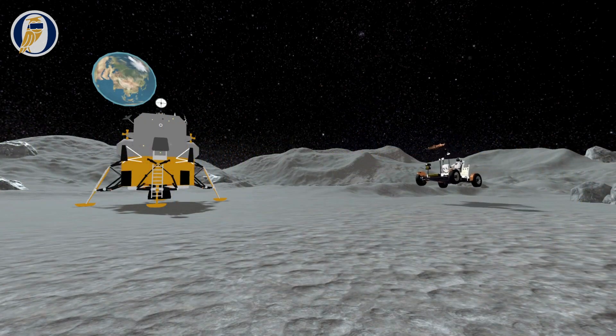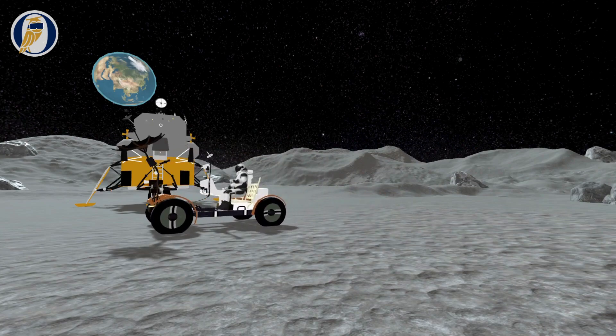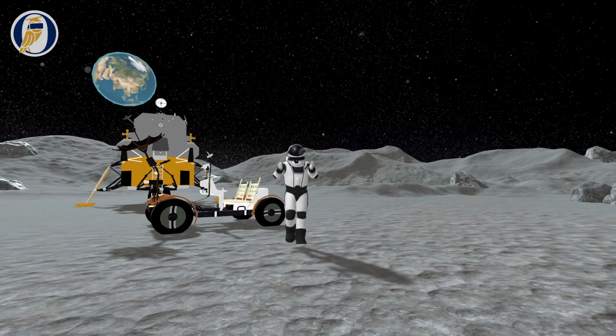Students will use algebra to construct lunar exploration vehicles, successfully setting the stage for further colonization of our solar system.